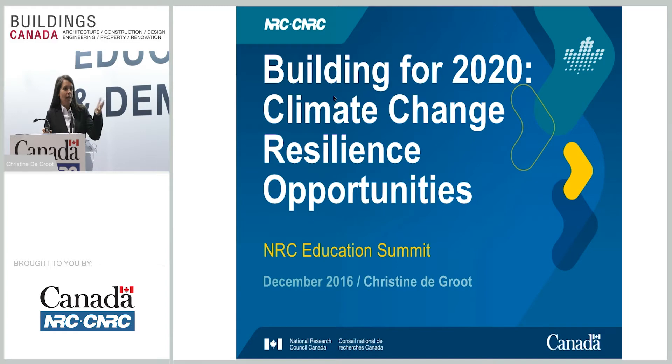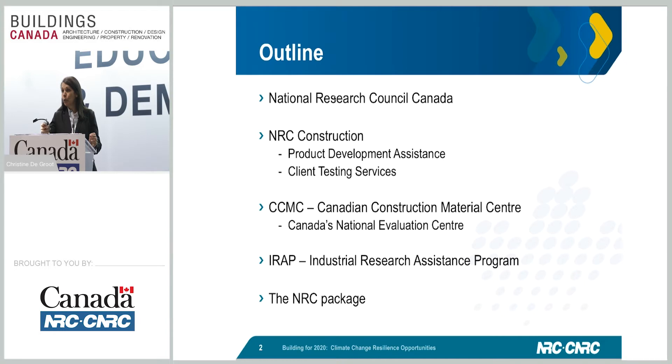My presentation today, as stated, is going to be Building for 2020 — how we're going to get ourselves ready for 2020, with a particular focus on climate change, resilience, and opportunities. For those who were at the earlier presentation, a couple of my first slides might be a repeat. For those who are new, I'll give you some information about the National Research Council of Canada. Then I'll get into the construction area and what opportunities we can provide to work together.